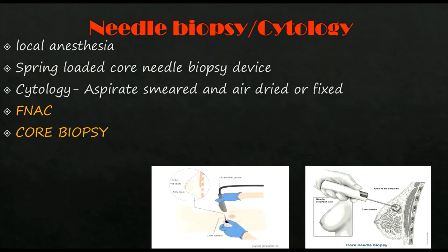Fine needle aspiration cytology (FNAC) is the least invasive and is used for cellular diagnosis. It is rapid and very accurate, but false negatives can occur as sampling errors, and invasive carcinoma cannot be distinguished from in situ disease. Core biopsy provides a definitive pre-operative diagnosis, differentiates between DCIS and invasive disease, and allows tumor staining for receptor status, making it important for planning neoadjuvant therapy.